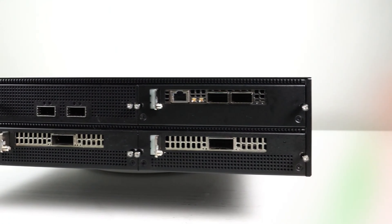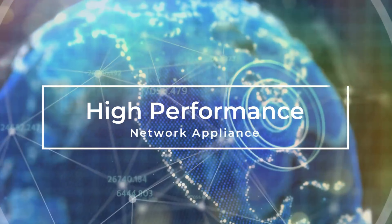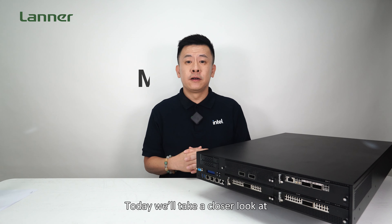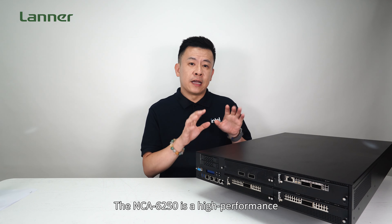The all-new network security appliance powered by the Intel Xeon 6 processors. Hello everyone, welcome to Product Insight, I'm Mike. Today we'll take a closer look at the latest flagship network security appliance,